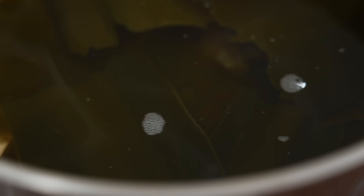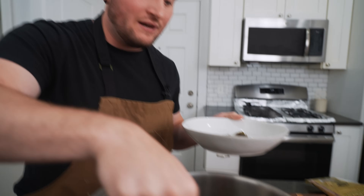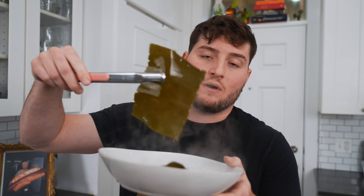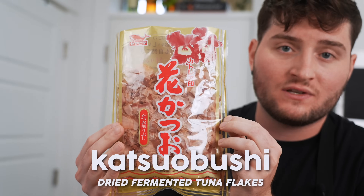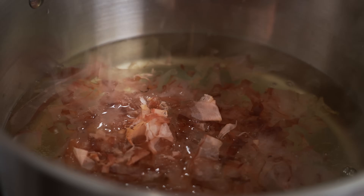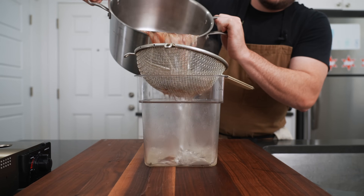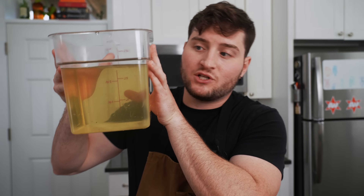Right when it starts to just barely simmer and you see some steam come off the water, it's time to take out the kombu. If you don't remove it and let it boil out, it can get really bitter and gnarly, so definitely don't bring this to a rolling boil. We cut the heat and add the katsuobushi — shaved, smoked bonito flakes. We let that steep for two to three minutes, then strain it off. There is our dashi. I like to make a big batch like this, use what I need, and freeze the rest. It's great in a pinch.